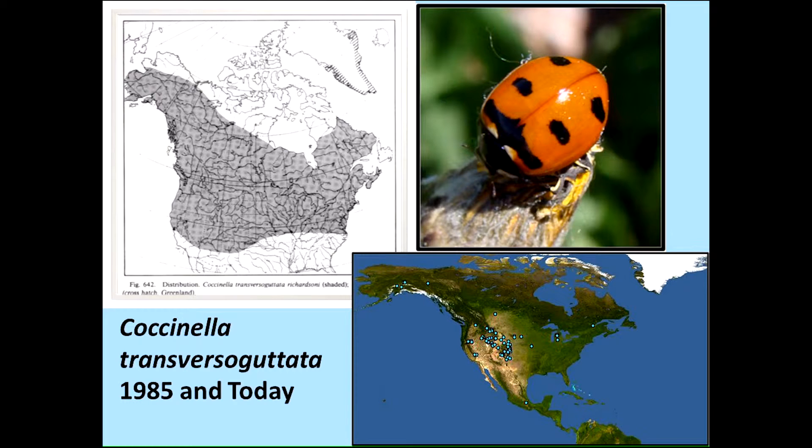The background on our project before I launch into our foray into an invasive species study is that there are three or four native species of ladybugs that have declined incredibly fast over the last 30 to 40 years. This is an example: Coccinella transversoguttata. We call it the transverse, or sometimes just the trans. Over on the far side is a 1985 map from Gordon, the king of coccinellas — that's its original range. And you can see the map on the right is Lost Ladybug Project data, and it's disappeared from most of its eastern range and is declining also in the west, so we're trying to follow that.